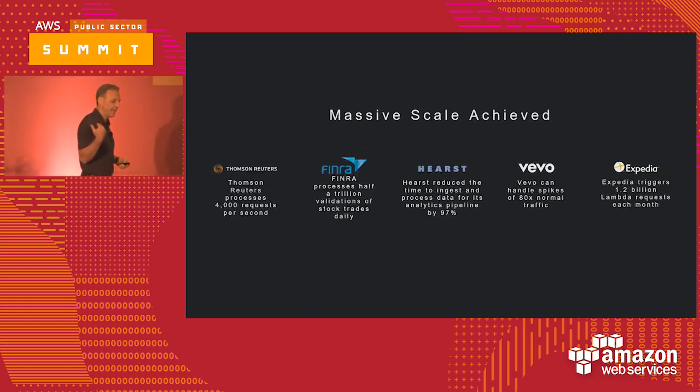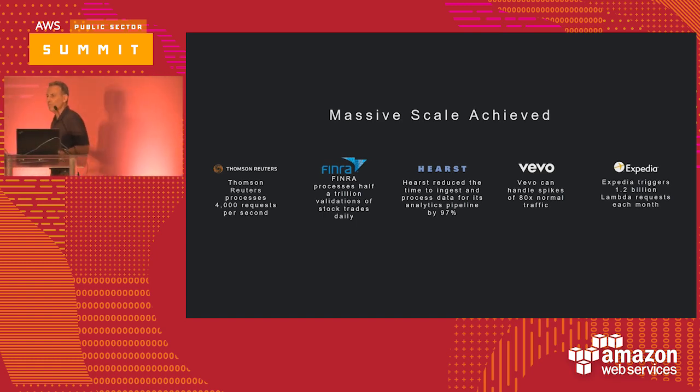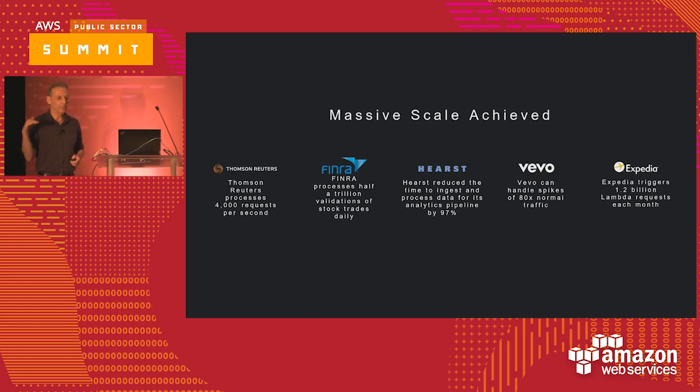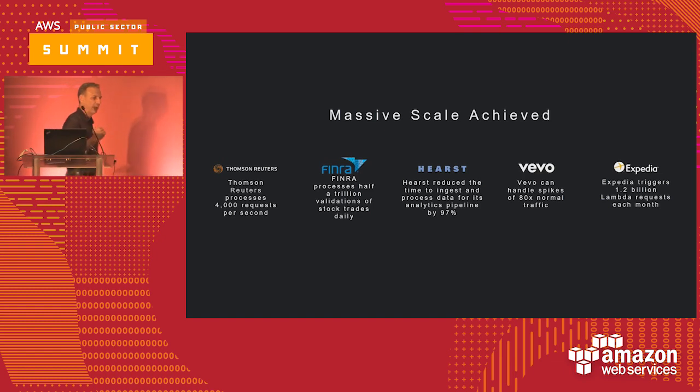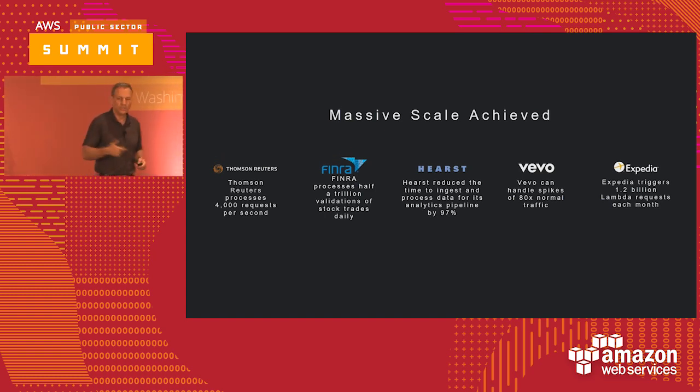Some examples: FINRA is processing half a trillion Lambdas a day. Fannie Mae talked about processing 20 million loans with 15,000 Lambdas running concurrently in an hour and a half — four times faster than their 8,000-core grid platform. Lambda works well across the spectrum, from a simple event processing a single log file thrown into S3 to very large-scale workloads.